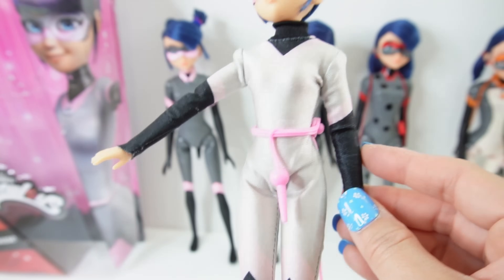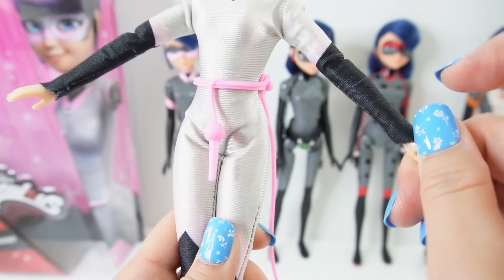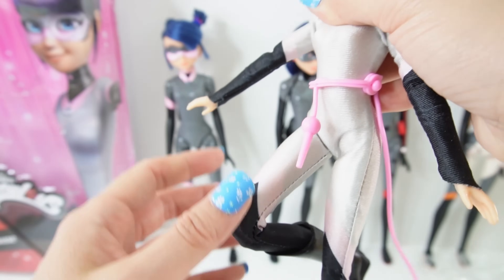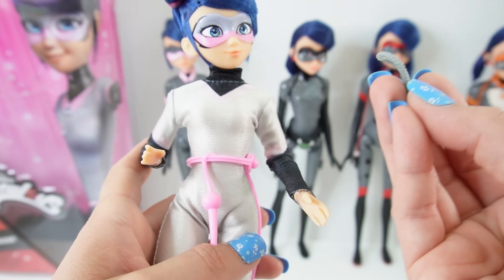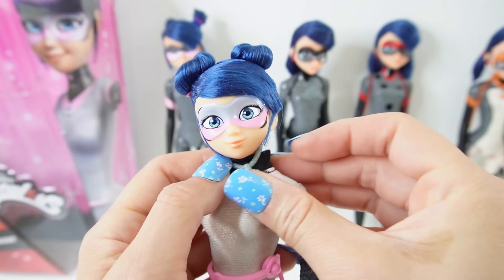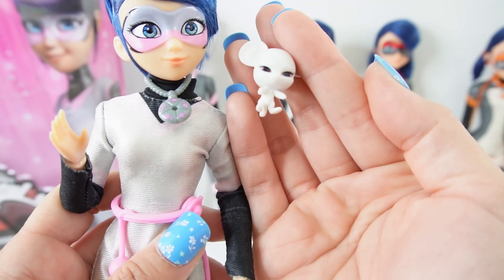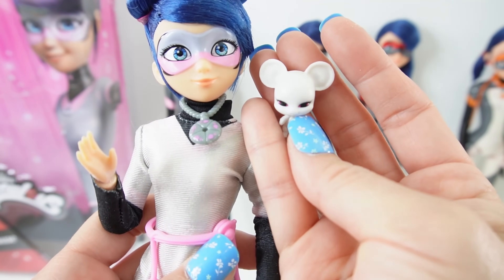For articulation she has basic articulation at the shoulders, the elbows, the wrist rotates, at the hips and at the knees — so she can pretty much do anything you'd want just like a regular doll. She comes with two accessories: her Miraculous necklace, which you can pop on her, and of course the very important Molo. I love the way they did Molo with the big ears — this is super cute.